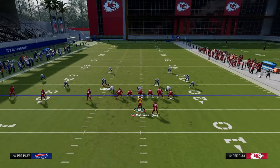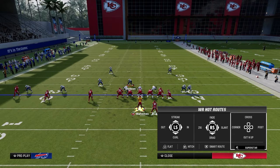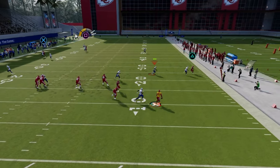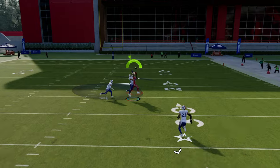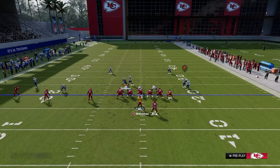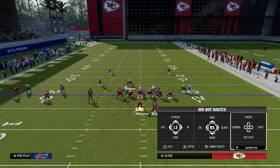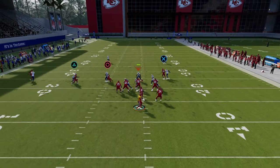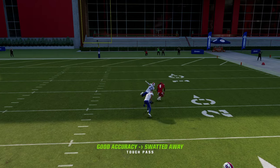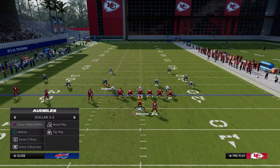Another thing worth discussing is this deep skinny post. It's not always available, but if they're playing cover 2 man, it can split the safeties in the middle - it's just a matter of whether he wins. If there's a middle third, it won't be super open, but against cover 2 man, when he cuts to the post he's got a really good chance to outrun the defender. He doesn't always win, but most of the time he wins.